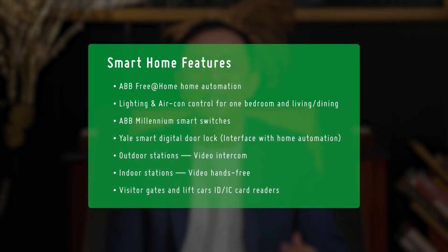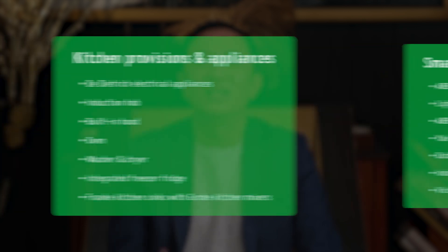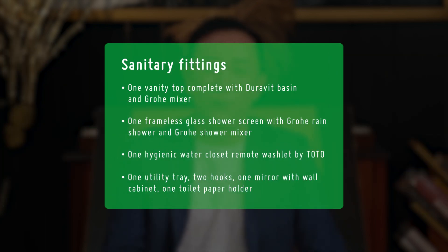Firstly, it is a smart home that comes with all these smart features. Next, your kitchen will have all these provisions and appliances. And finally, there are quality sanitary fittings in your bathroom.